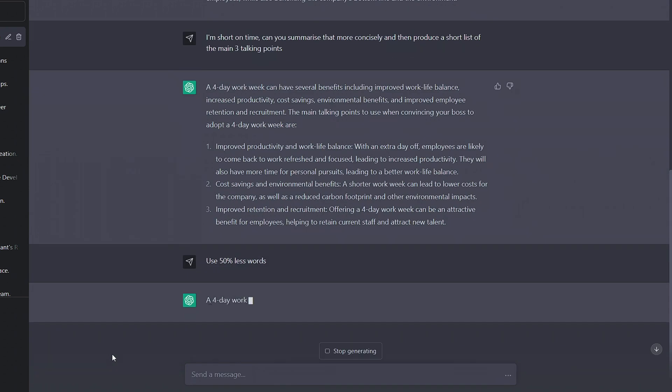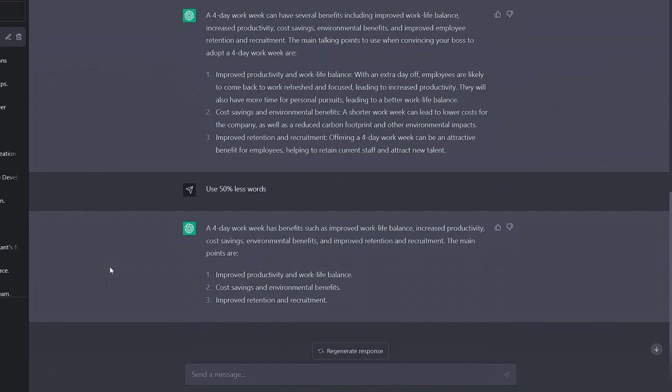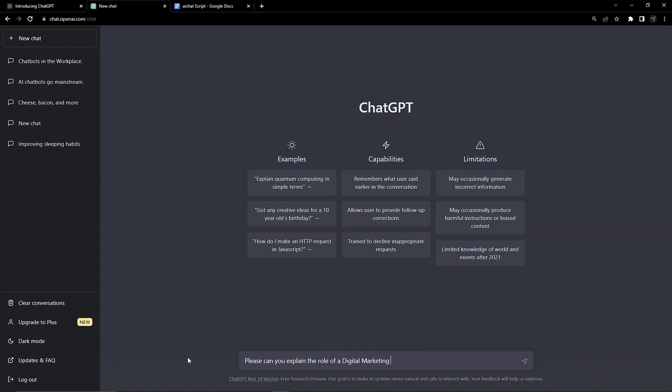If we are happy with the content but the length's off, that's easy too — we can just ask for it to be shorter. More extremely, we can get the content reworded altogether.